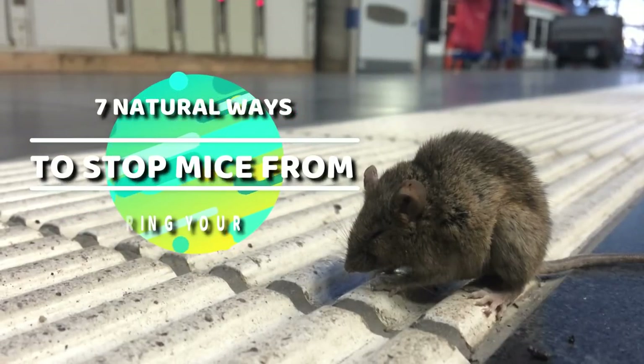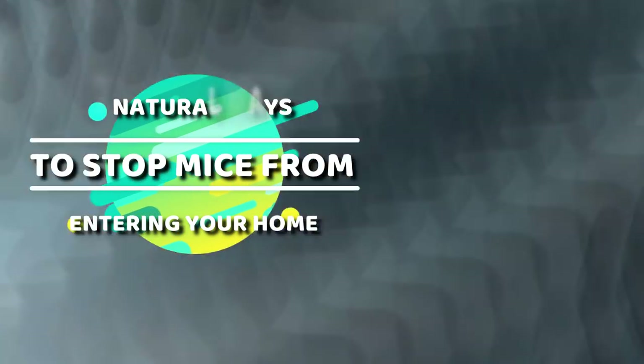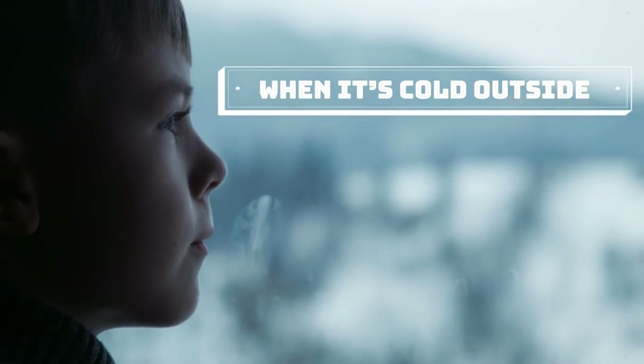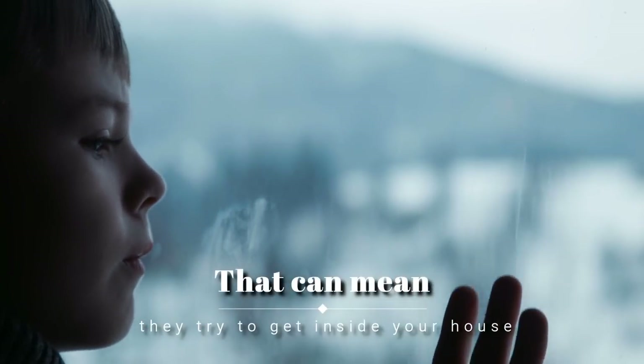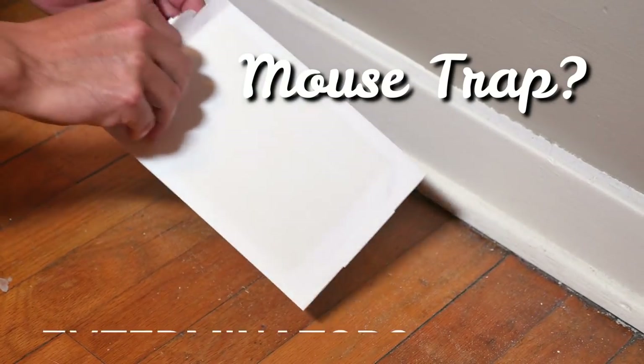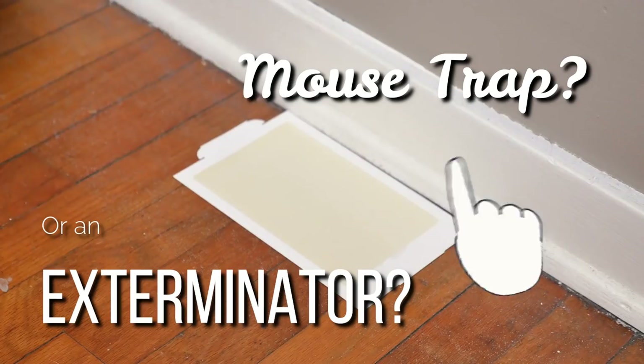In this video, I'm going to show you seven natural ways to stop mice from entering your home. When it's cold outside, mice want to stay warm, which can mean they try to get inside your house, but you can keep them away with these tips. A mouse trap or an exterminator won't even be necessary, which is good especially if you don't like dangerous chemicals that come with the latter.